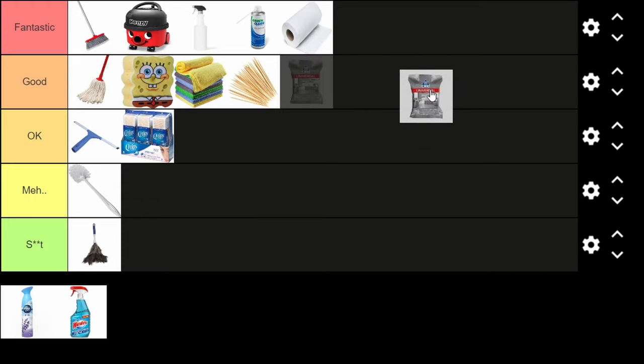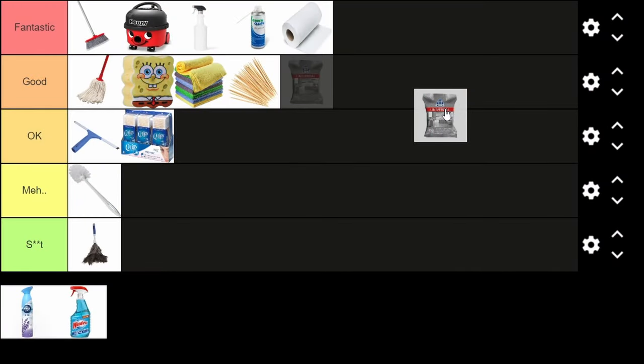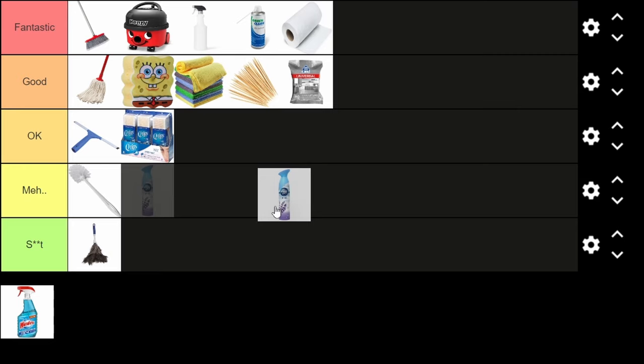Wet wipes are like paper towels but with water added. Pretty basic on their own, but if they have chemicals added then we're talking — you can clean sinks, cars, dust off your gaming setup, almost anything. The one downside is you may get dizzy cleaning with them for hours straight since they contain a bit of alcohol. Good tier.